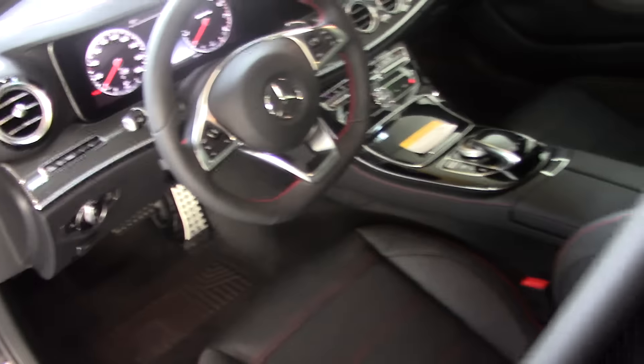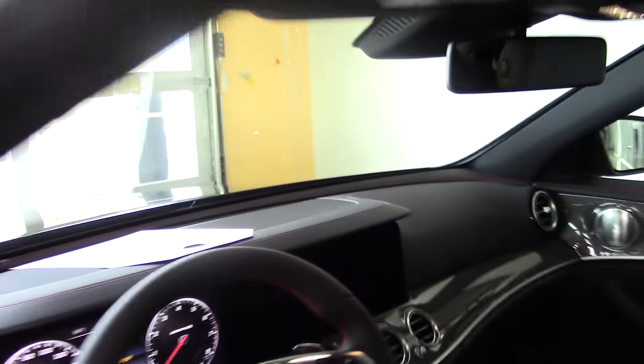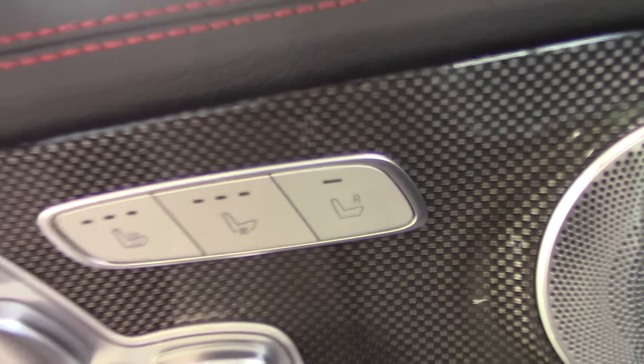This is the new 2017, so it's gonna have a 12.3-inch display screen, which is brand new to Mercedes-Benz. Nice steering wheel. Heated ventilated seats. Carbon fiber finish. Burmester sound system.